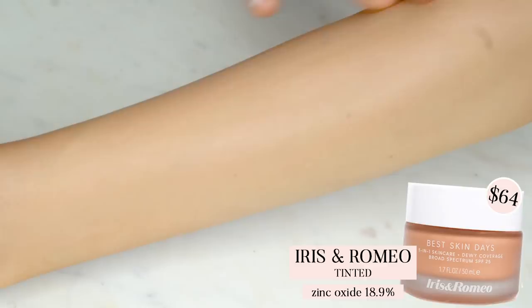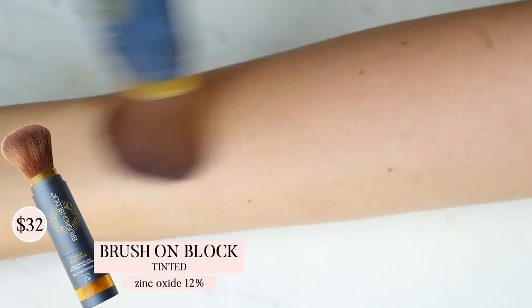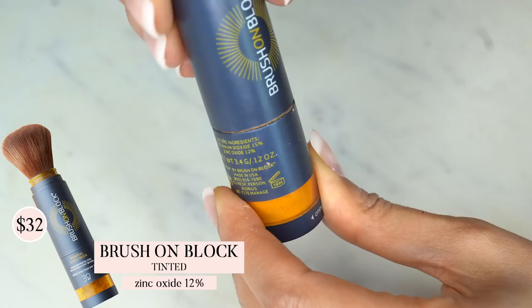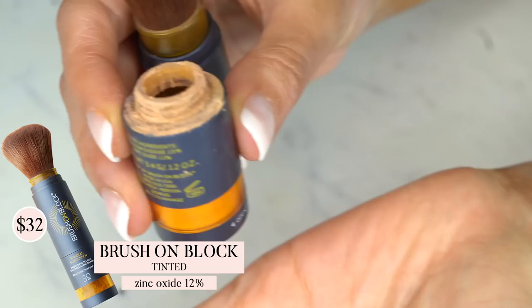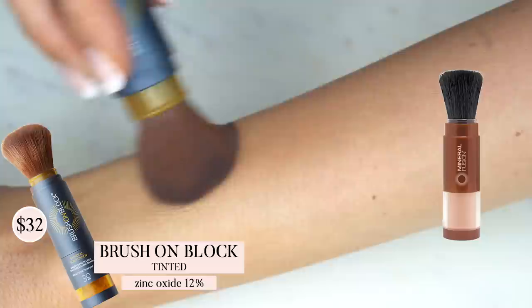This next product is a powder SPF by Brush on Block — absolutely perfect for applying over a liquid SPF or reapplying throughout the day over makeup. I've found it's hard to get enough product out by tapping on skin, so I like to open up the bottom and tap it onto my hand first. It comes in tinted and translucent, but I'd recommend the tinted because it's a very light tint and prevents any white cast. I also love a powder SPF by Mineral Fusion, which applies the same way but has an even stronger version of zinc oxide — so those are two options.